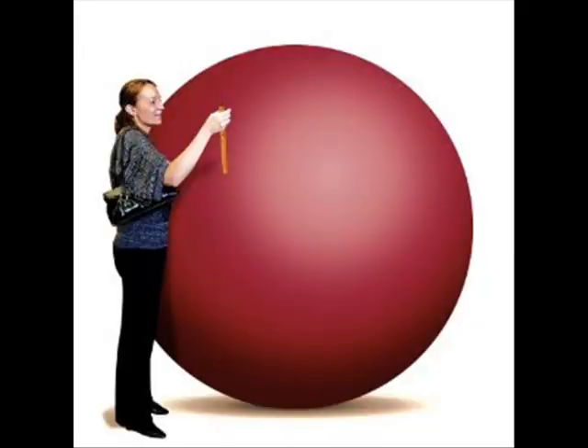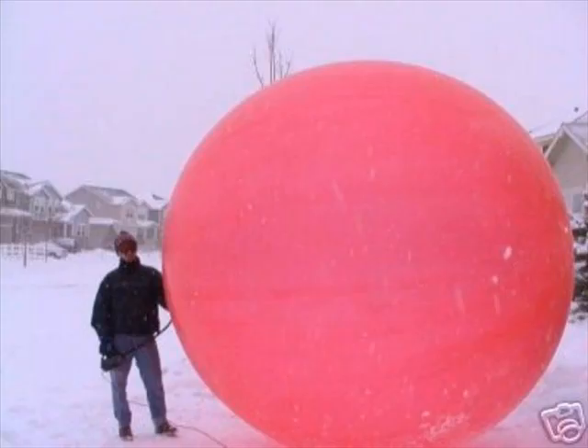As we know, balloons are used for weather research, advertising, and entertainment — mainly entertainment. But there's one more little thing: they are used to have good old clean fun with.